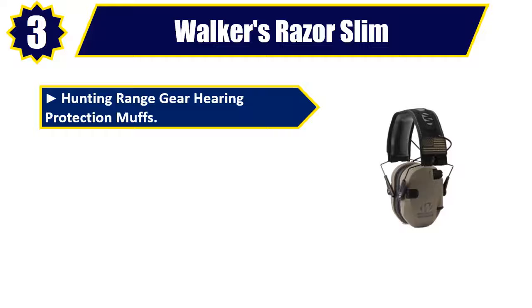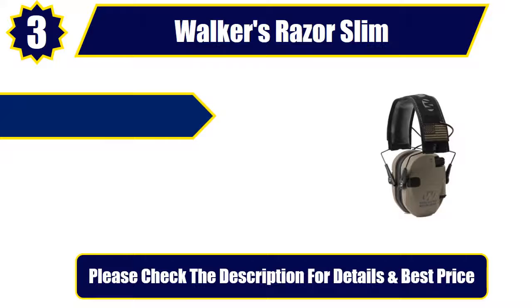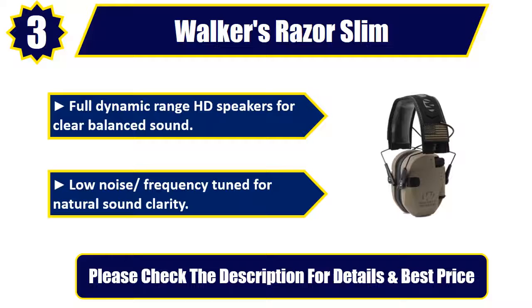Number 3. Walkers Razor Slim Hunting Range Gear Hearing Protection Muffs. Made of the highest quality materials. Another great Walkers product. Full Dynamic Range HD Speakers for clear balanced sound. Low noise frequency tuned for natural sound clarity. Please check the description for details and best price.